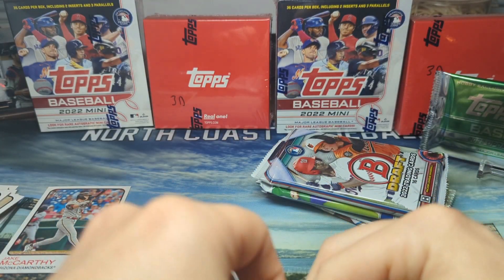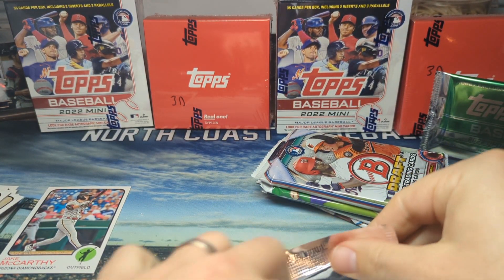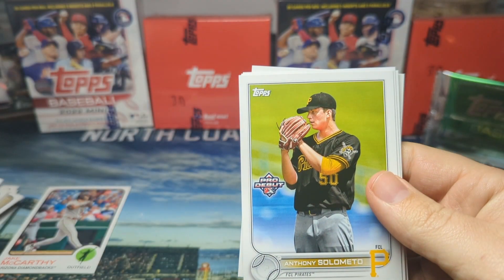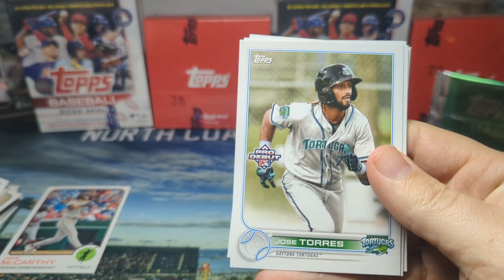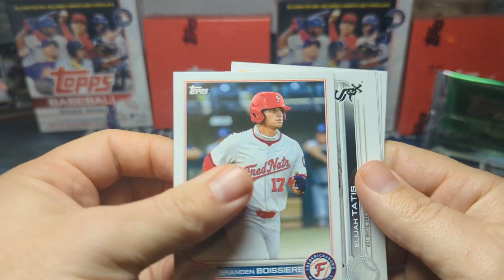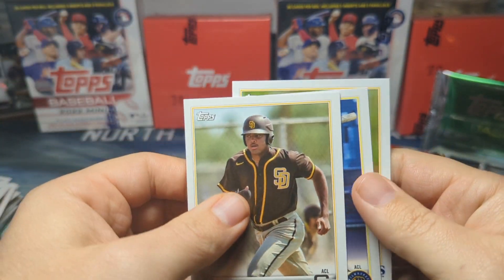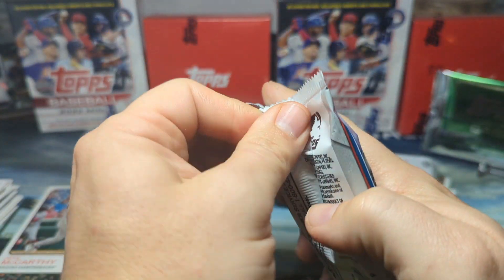All right, Topps Pro Debut. In these hobby boxes there are four autos, so hopefully we hit one right here. We got Thomas — he's in the pros right now — Anthony Solamento, Lusey Torres, Brandon Bossier, Elijah Tatis, James Wood, Hendry Mendez, and Carson Williams. Nothing really cracking in the first three packs.